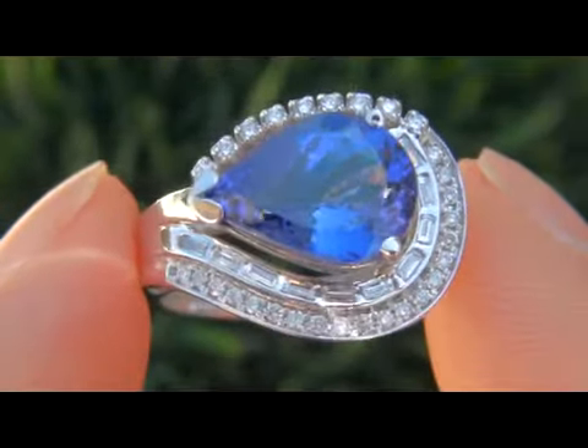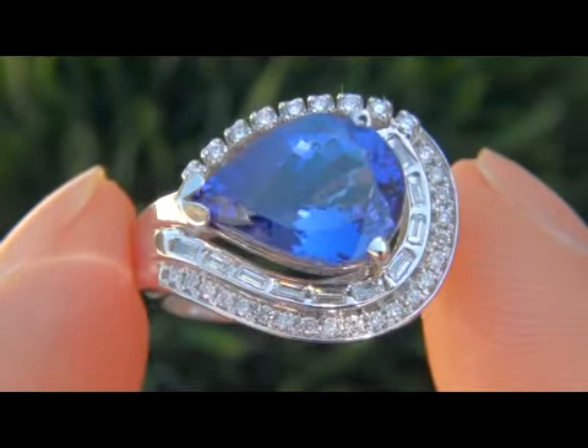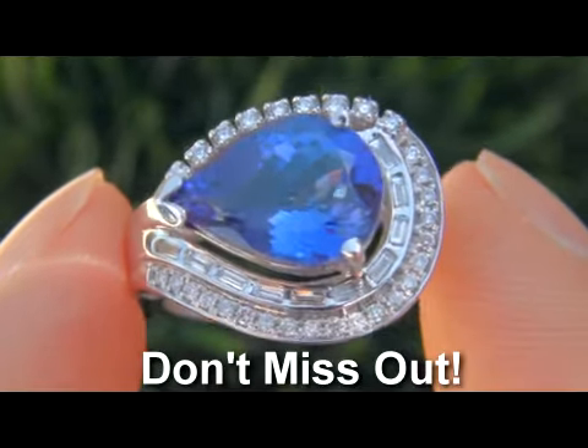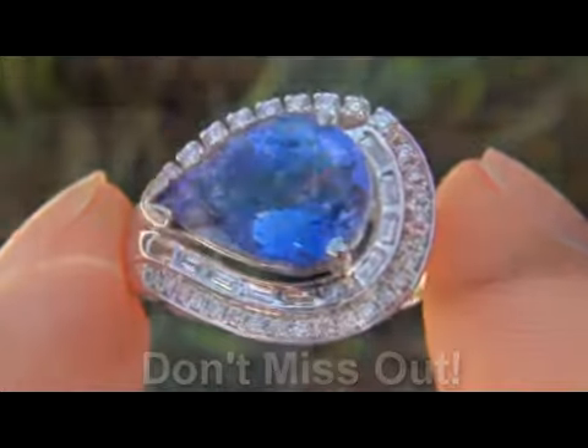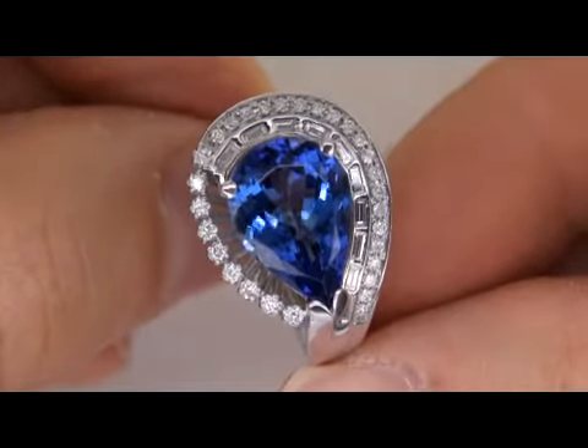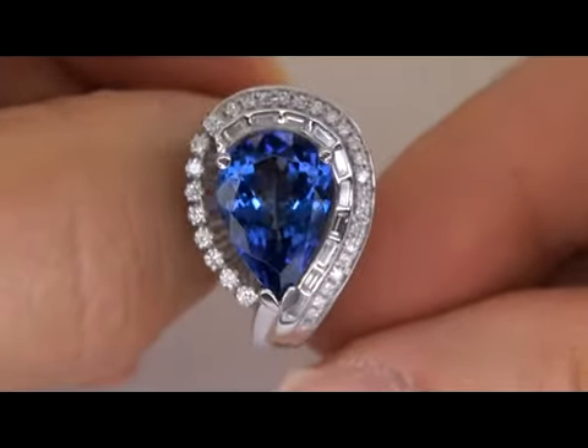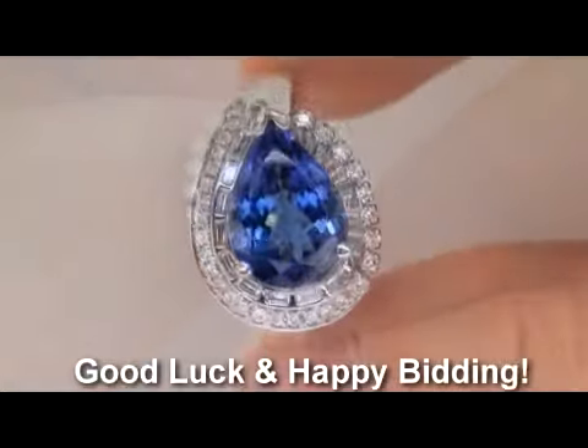It is by far one of the best rings you'll find auctioned at $1 no reserve. This is the real deal, so don't miss out on your chance to own this prized vintage treasure. To learn more about how this collection came to us, please view the next video which you'll find towards the bottom of this page. Good luck and happy bidding!